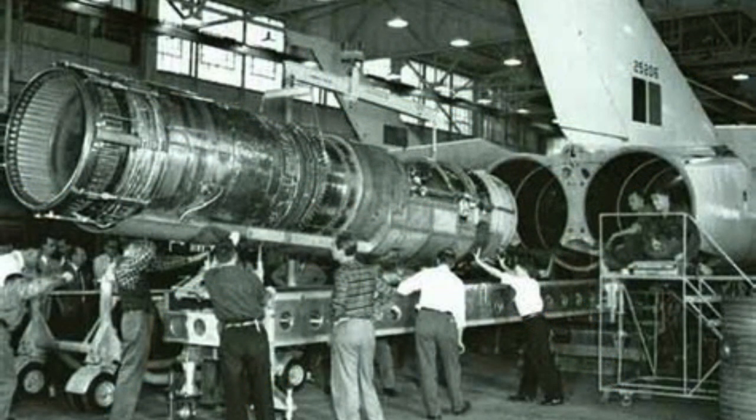The aircraft was powered by twin Pratt and Whitney J-75 engines, capable of producing a combined thrust of over 50,000 lb (22,679 kg). This propulsion system enabled the Arrow to reach speeds of up to Mach 2 — twice the speed of sound.